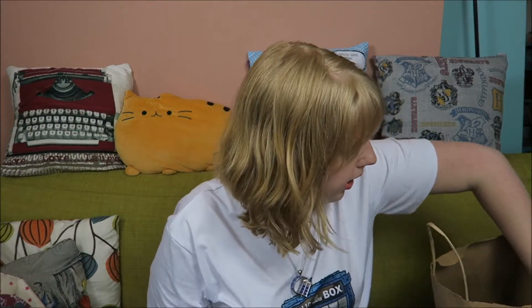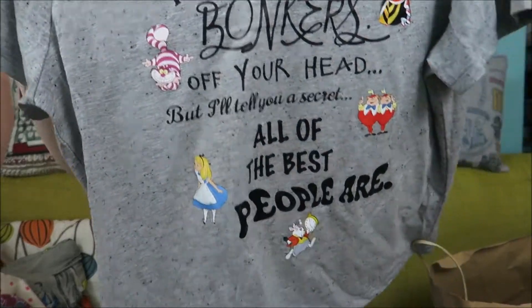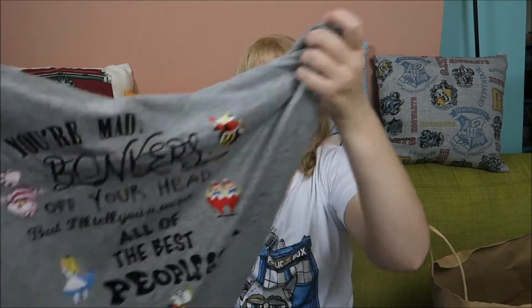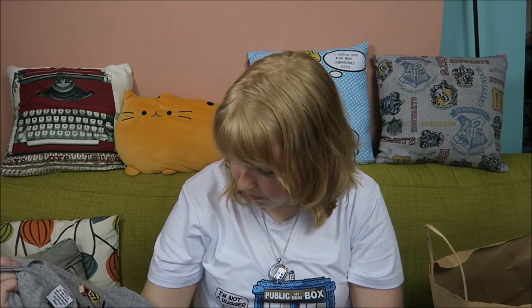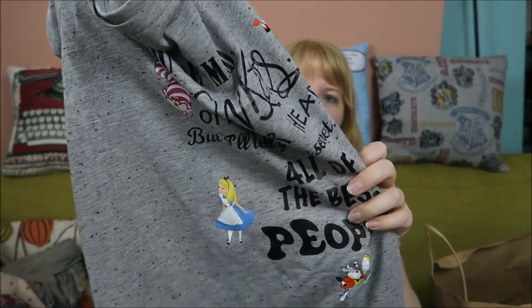Onto t-shirts! I bought this one and I thought it was adorable — Alice in Wonderland: 'You're mad, bonkers, off your head. But I'll tell you a secret: all of the best people are.' That's from the Tim Burton movie, or maybe also in the original book, but this has the old Disney pictures on it and I thought it was really cute.